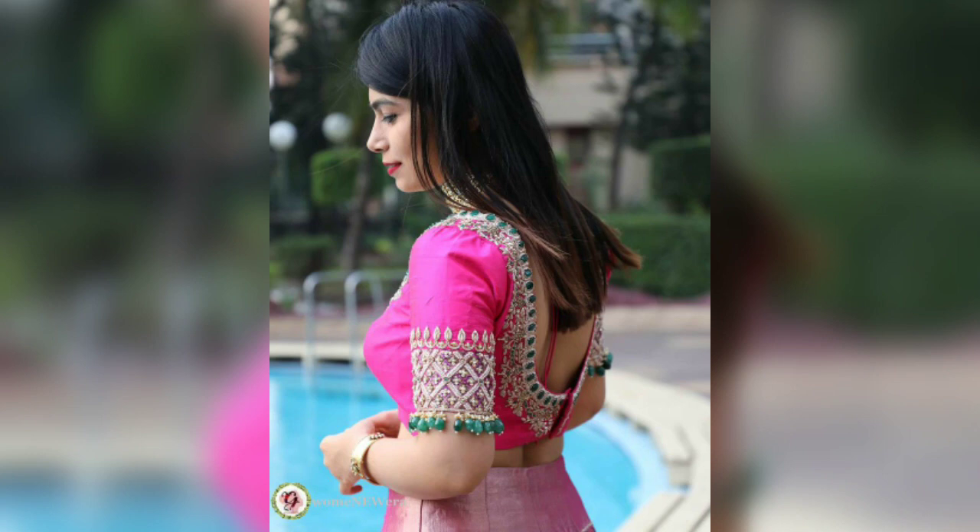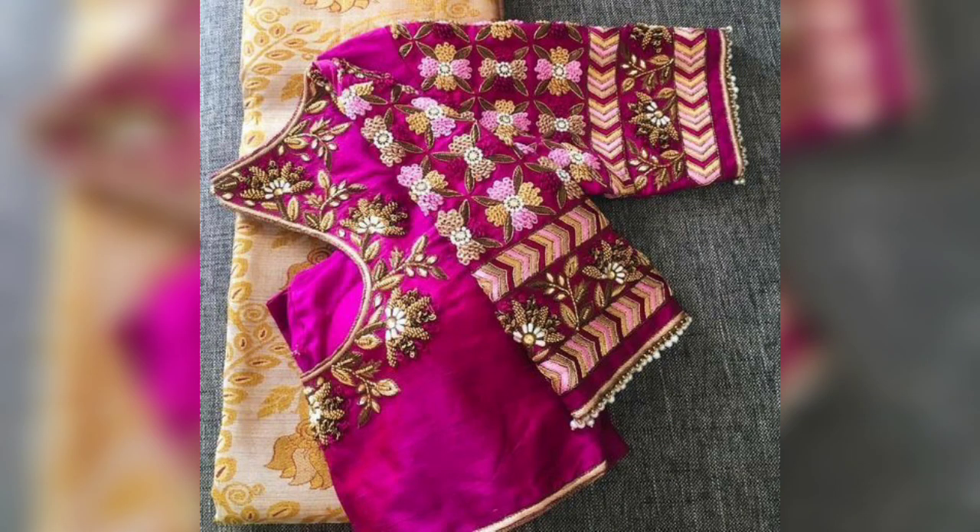Usually, bridal outfits are very heavy. So if you want, you can wear a wedding blouse with your bridal outfit, which looks very good.